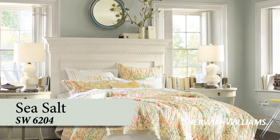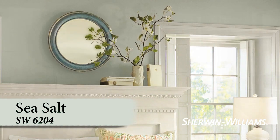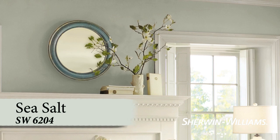To get started, Sea Salt is a delicate aqua with a breath of color. Surrounding yourself with this calm, soothing shade is the next best thing to falling asleep to the sound of surf on the beach.